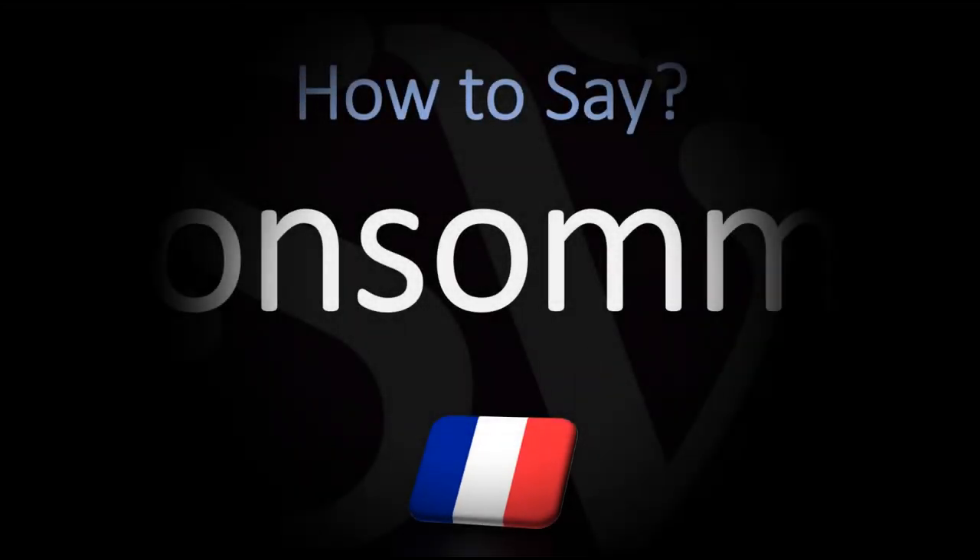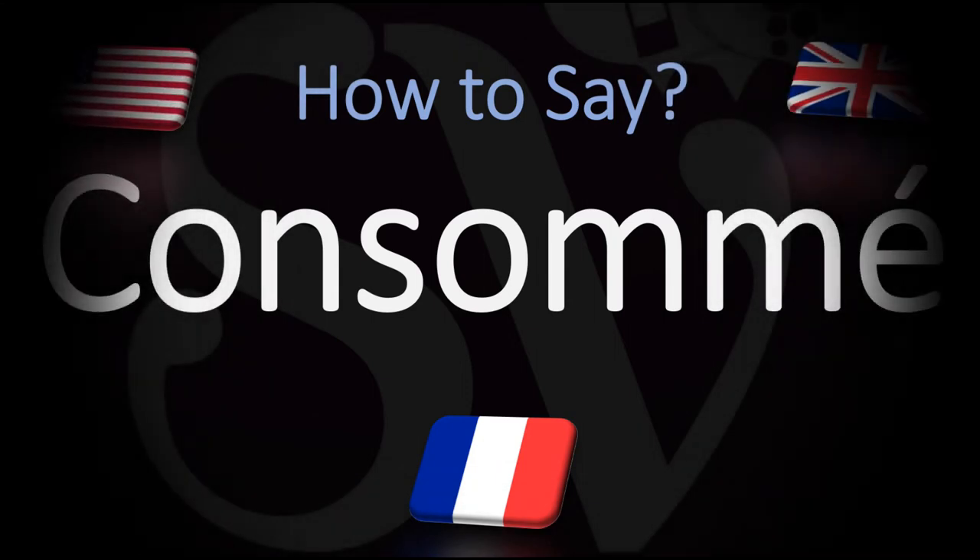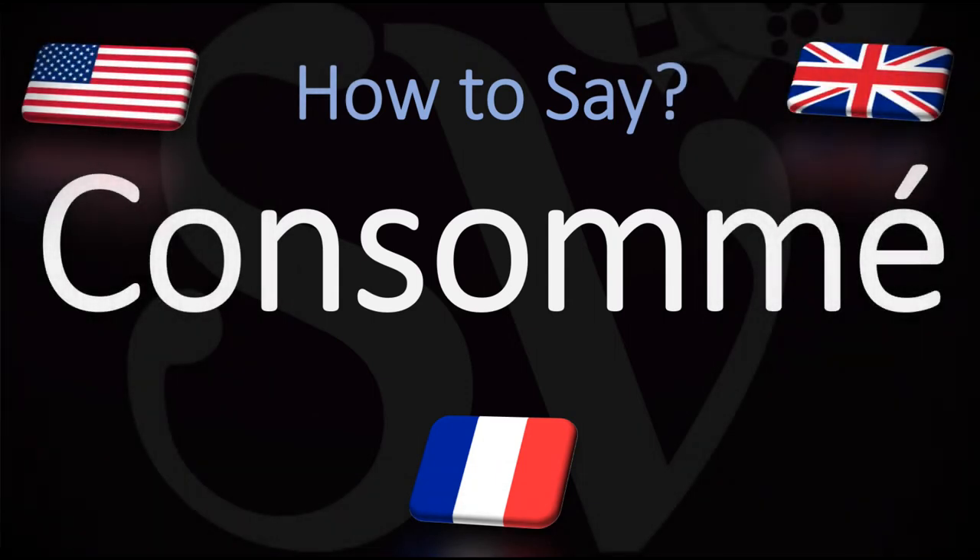Bonjour! This is Julien, the Frenchman who makes French pronunciation videos here on YouTube, and we are looking at how to pronounce with a typical French pronunciation the name of this type of clear soup, made from richly flavored stock or bouillon, that has been clarified — a process that uses egg whites to remove fat and sediment.